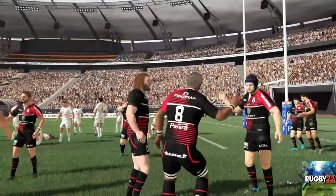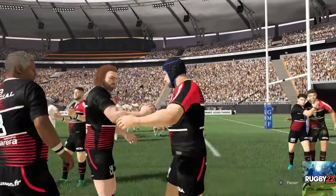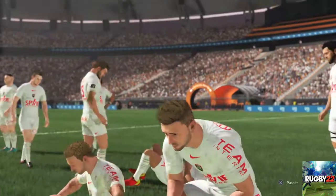Eh bien, nous nous sommes régalés ce soir. Merci à tous, et surtout merci à vous, Thomas Lombard, d'avoir vécu ce moment à mes côtés. Merci à tous.